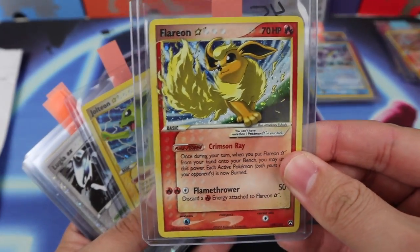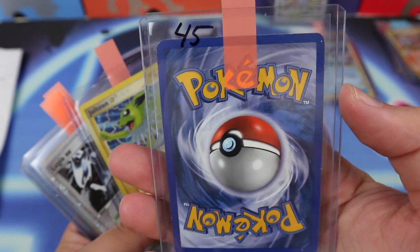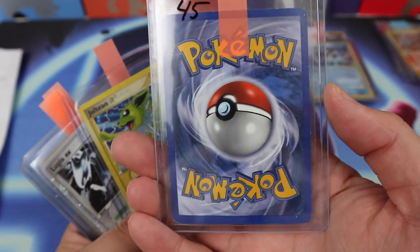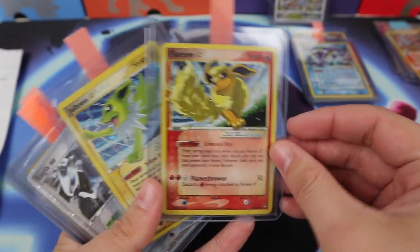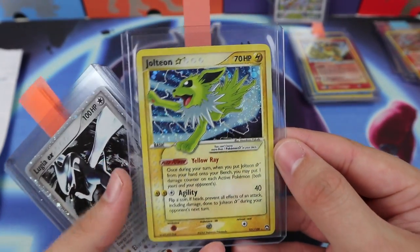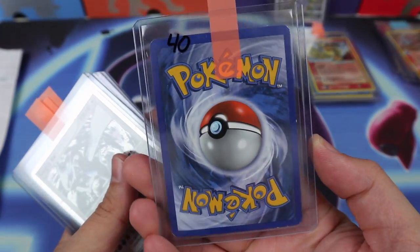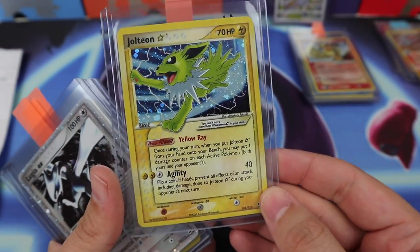These are not in PSA 9 condition, so I'm not in any rush to get them graded. I think they might be like eights or sevens, but still beautiful beautiful cards — I love love love Gold Stars.